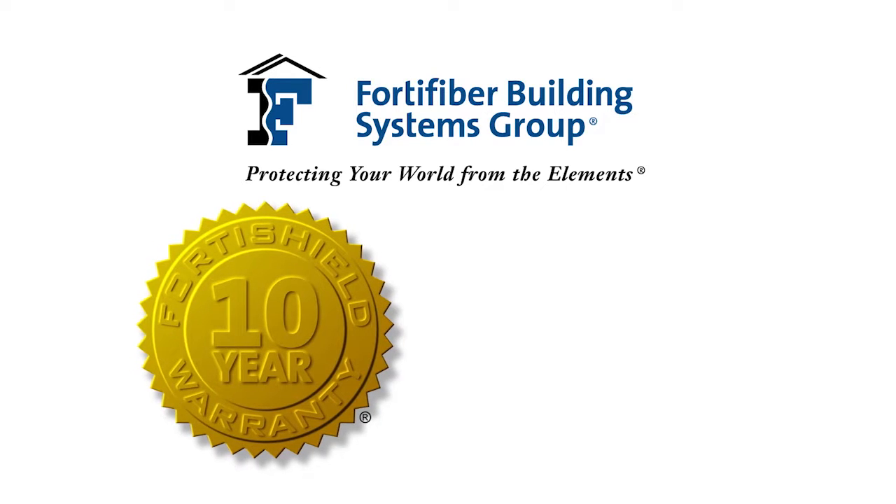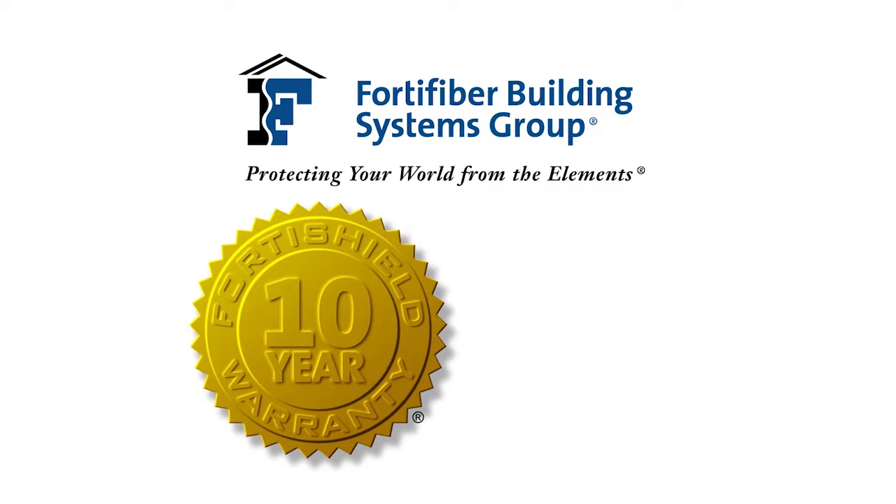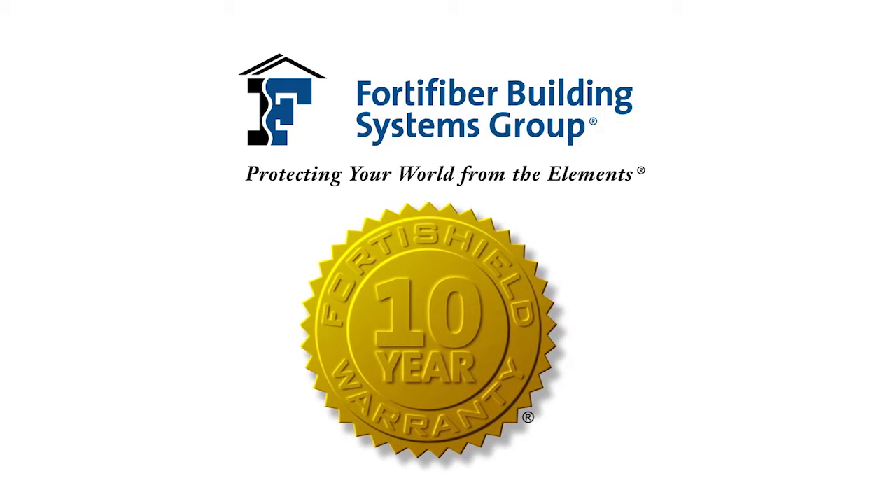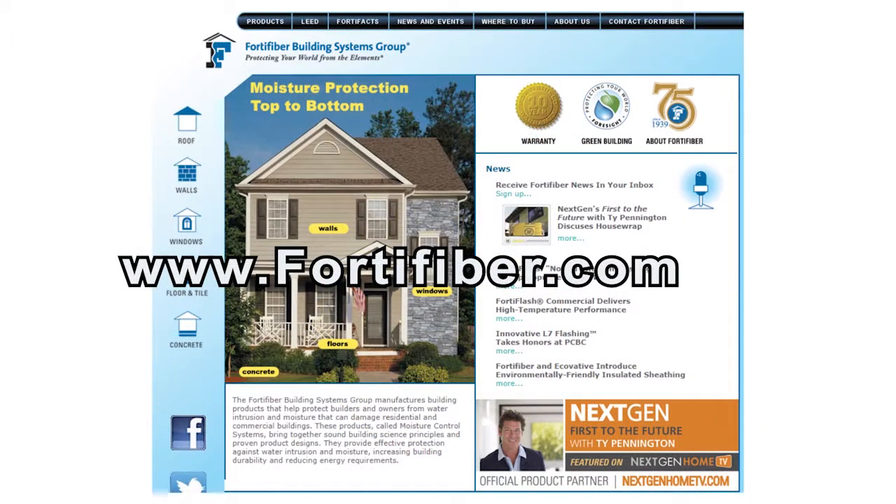These products are part of the FortiShield warranty program. This 10 year warranty set the bar for the industry and is the most comprehensive in our industry. For more information, please visit FortiFiber.com to learn more about our products.